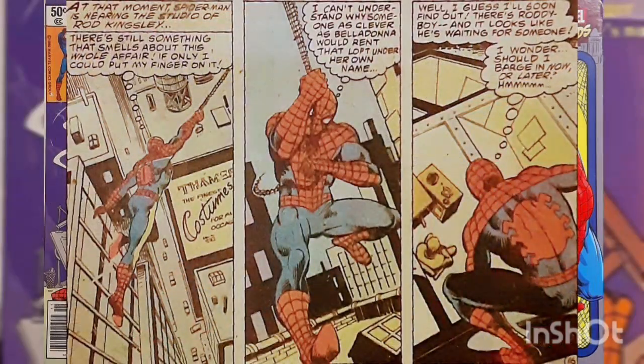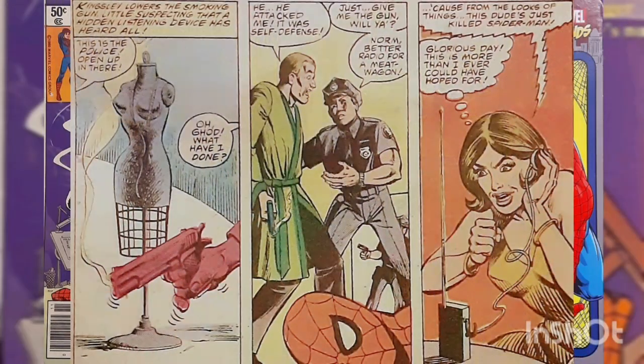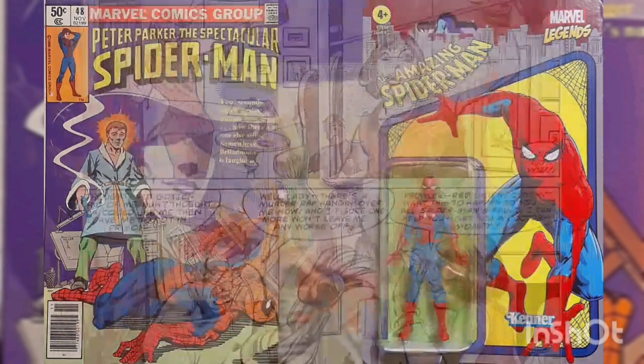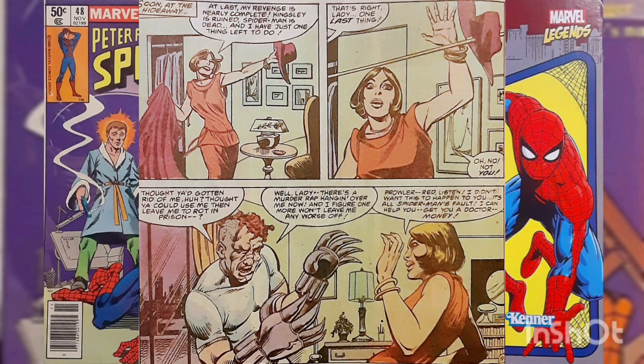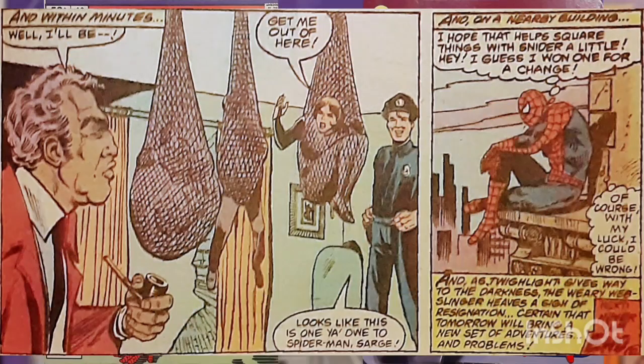Spider-Man, spying the paranoid Kingsley pacing around his apartment with a gun, sends down a web-filled dummy when Kingsley shoots the spider dummy. Belladonna overhears it via a bug she planted in Kingsley's apartment. Belladonna is then visited by the Prowler, who plans on getting revenge. However, the arrival of an alive-and-well Spider-Man breaks things up, and he webs up Belladonna, Prowler, and the rest of her goons nice and snug for the authorities.